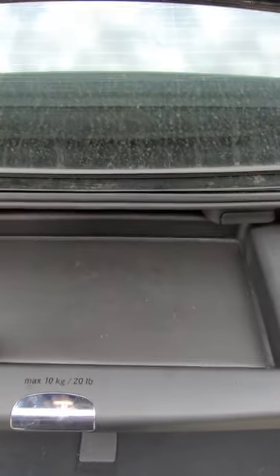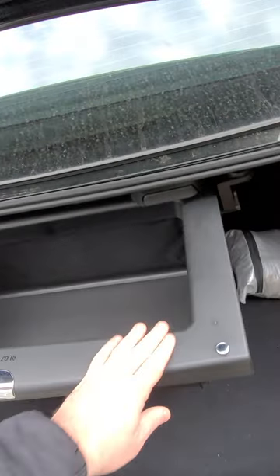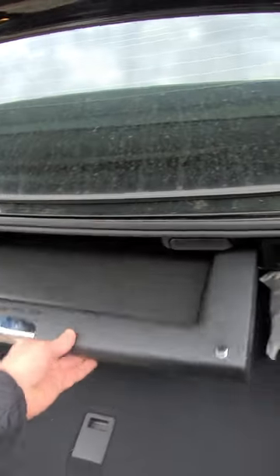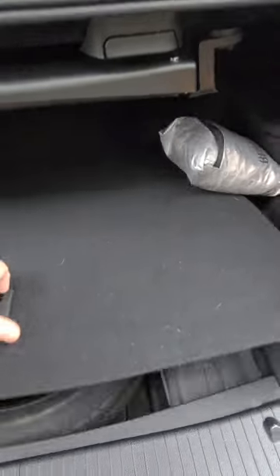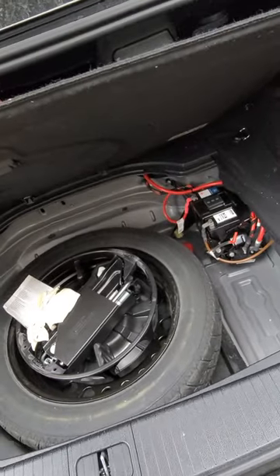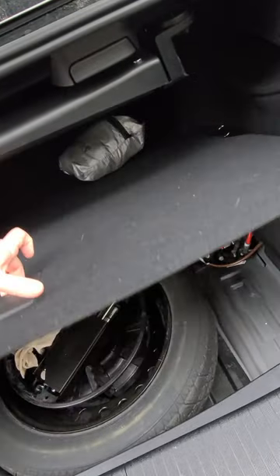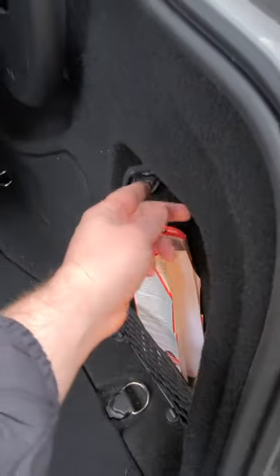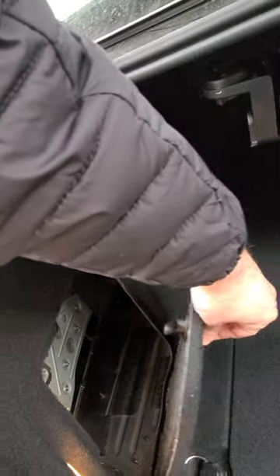In the back, the trunk's got this — I've never seen this before — this pulls out and gives you like some extra storage back there. There's your spare tire. It's got like a secondary battery in the trunk that's just been replaced. It's got a 12-volt outlet back here in case you want to charge something — extra little storage.